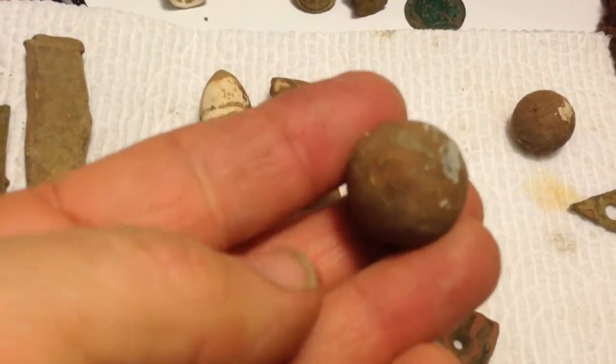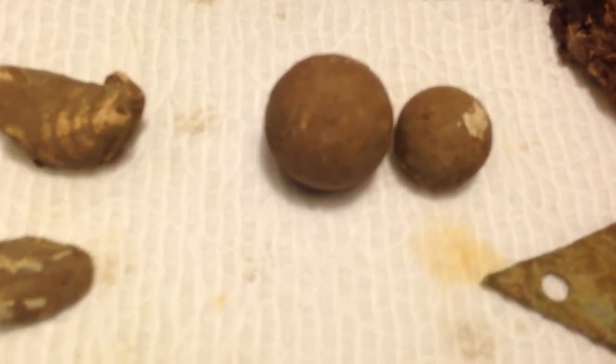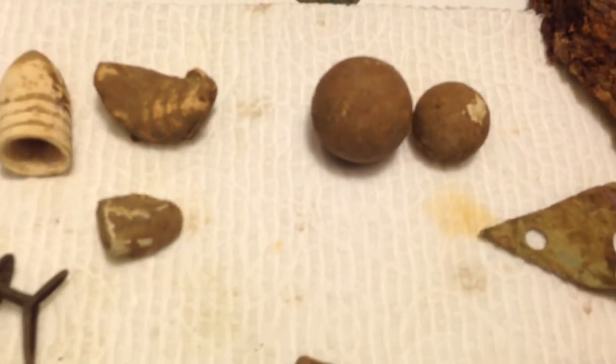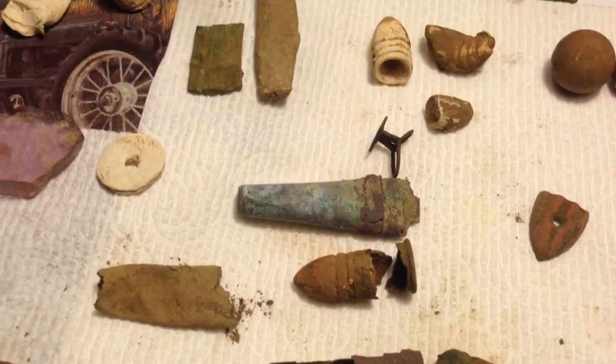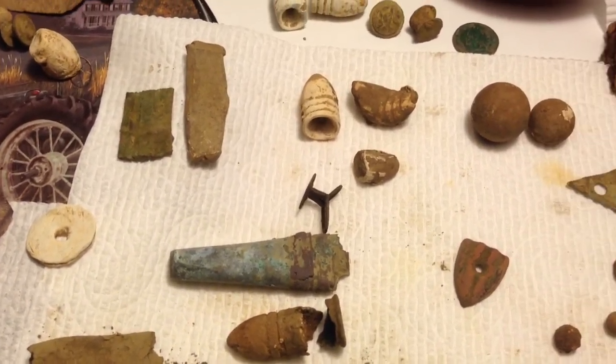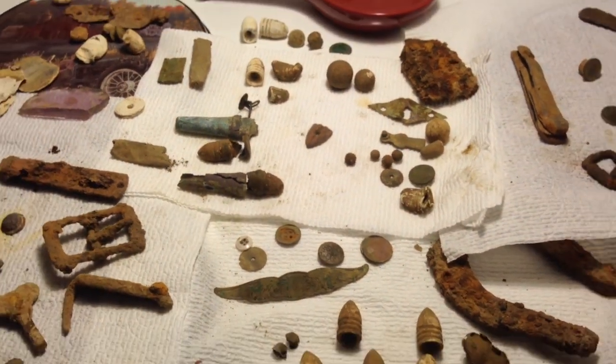Here's the musket ball I found today — you can see it next to a regular one, how big it is. That's the first one I ever found. Still found a few little things up there. I appreciate y'all watching. We'll see you all at the next find.